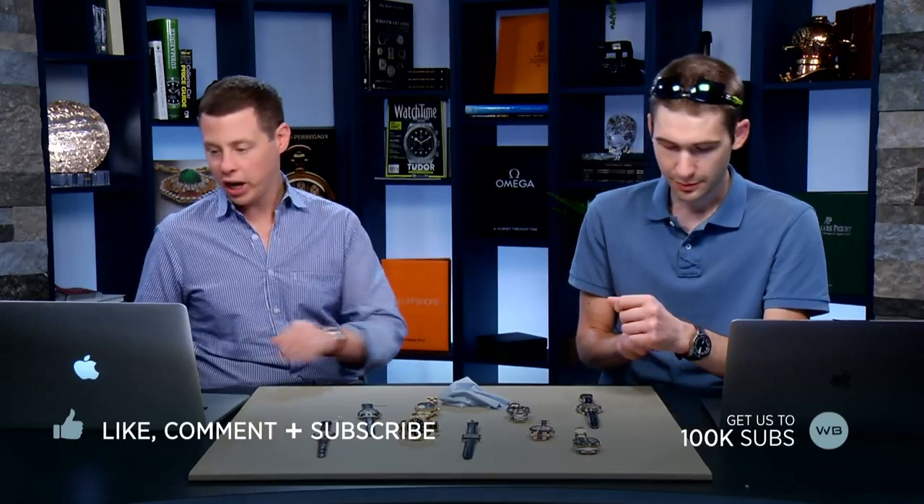Hi everyone, welcome back to The Watch Insider. My name is Brian, and thank you all for logging on. I am joined tonight by Tim Masso. We've got an exciting show tonight filled with lots of interesting watches — some you may know, some you may not. As always on the Wednesday night show, please feel free to ask any questions in the chat. Why don't we do a quick wrist check to get the show started.